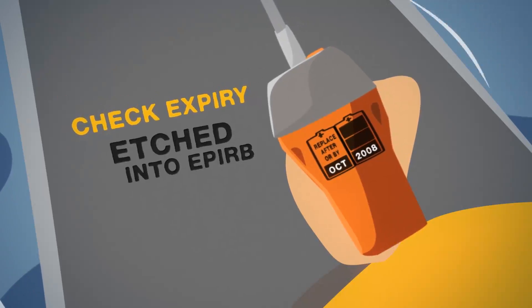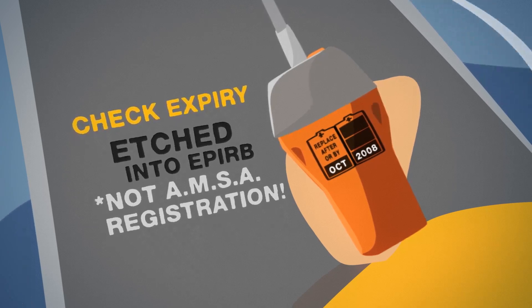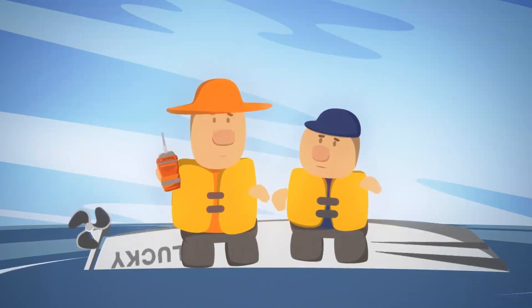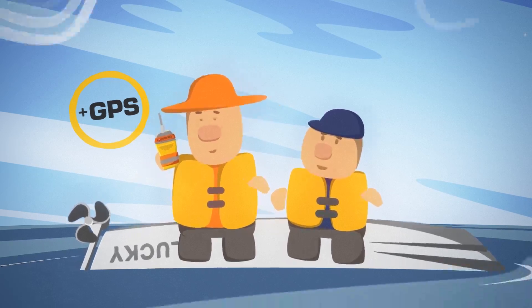Check your expiry date. This is etched into the EPIRB and should not be confused with your AMSA registration sticker. If your EPIRB has expired, consider the benefits of upgrading to a GPS equipped model.